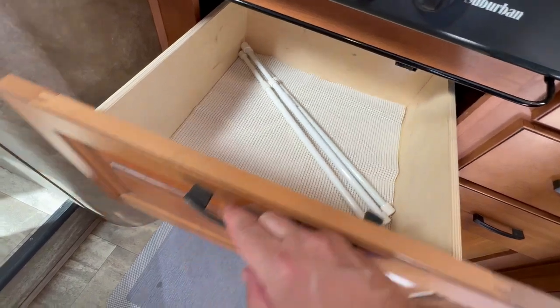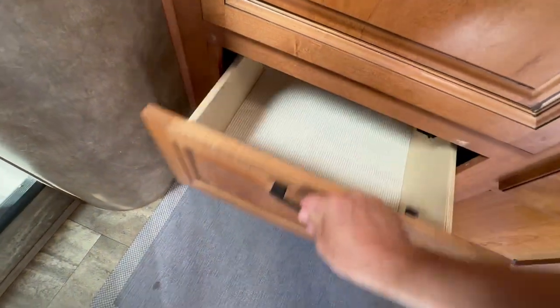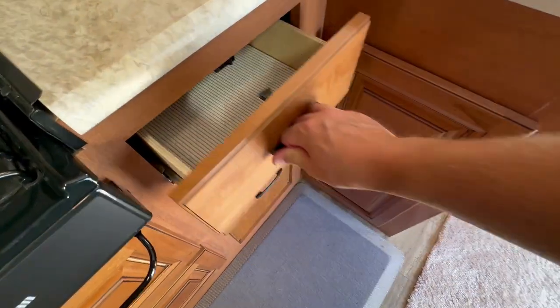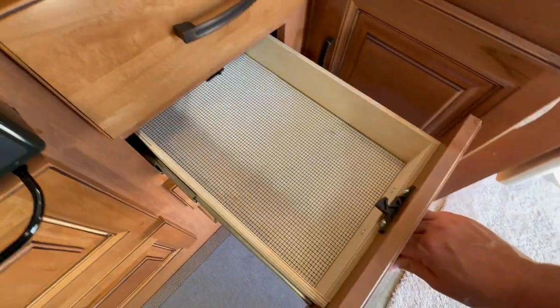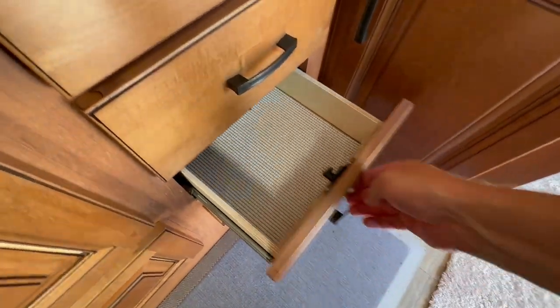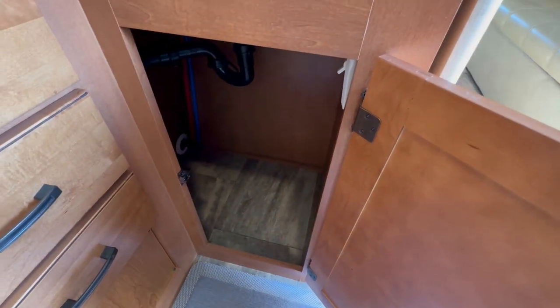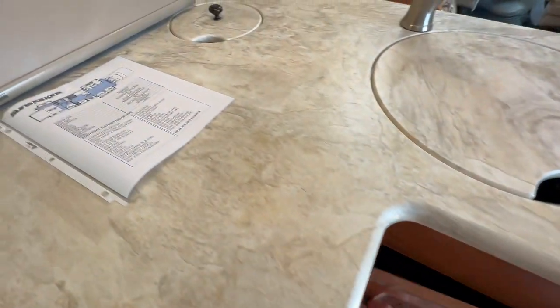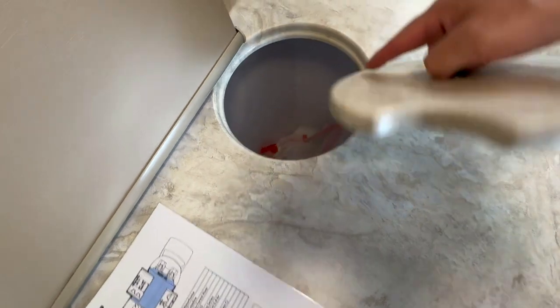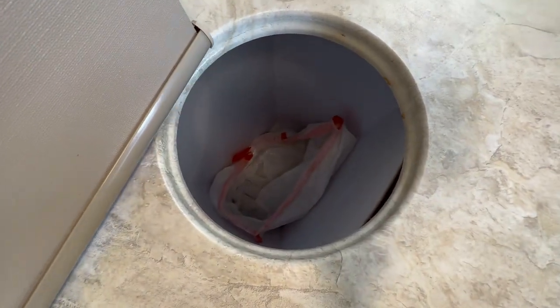There are drawers throughout — there are a lot of storage limitations in Class C motorhomes, but all the drawers work really well and lock into place so they won't pop out while going down the road. Underneath the sink you still have some storage, and there's an area for your trash can that you can access from the outside.